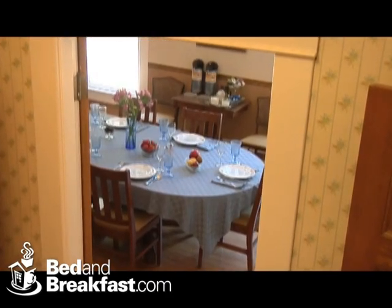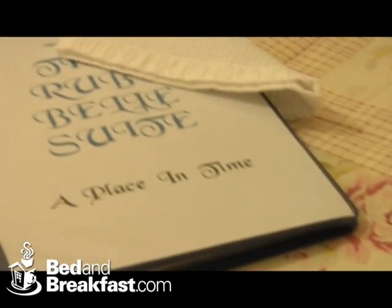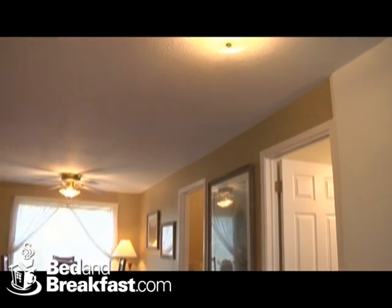We enjoy a big, hearty, gourmet breakfast every morning. When we bought the house, one of the cutest things that we found was the upstairs room called the Ruby Bell Suite.